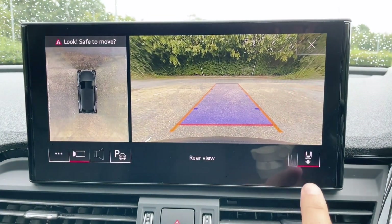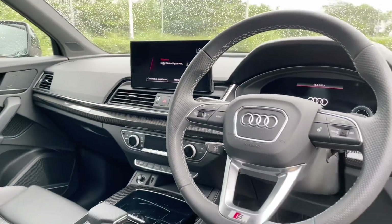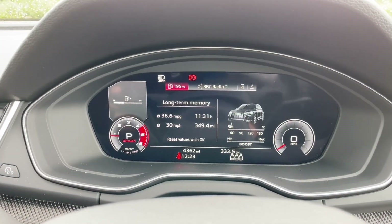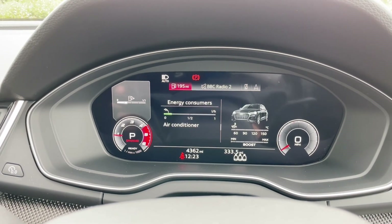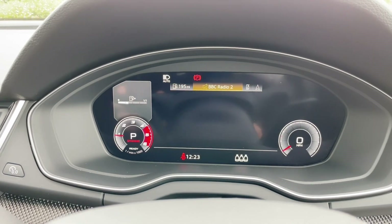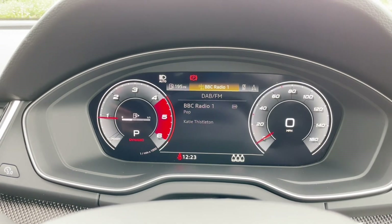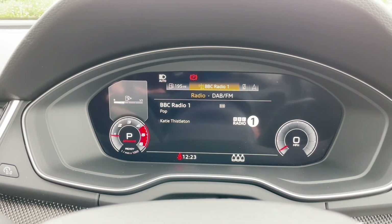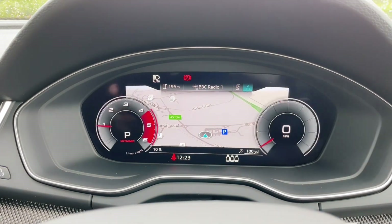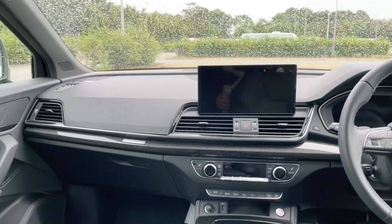This display is also where you'll find the 360-degree view camera system, making parking easy. In front of the multifunctional steering wheel, you'll find the Audi virtual cockpit, which displays the car's trip data and statistics, music, digital radio, phone calls, contacts, media and in-built navigation — all controlled through the multifunctional steering wheel so you never have to take your hands off the wheel or your eyes off the road. This also includes a heads-up display, adding to your safety.